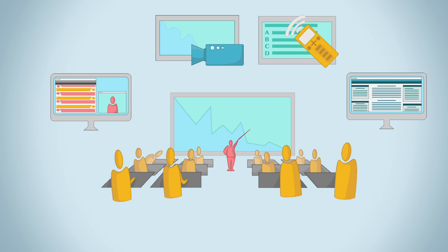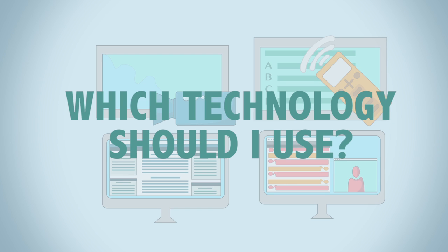Implementing a new technology for one or more of these reasons ensures that it serves its purpose in enhancing the course for either the student, instructor, or both. The technology you select will depend on your instructional problem and your learning goals.